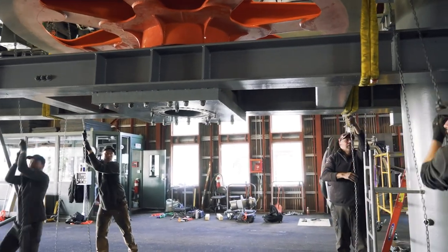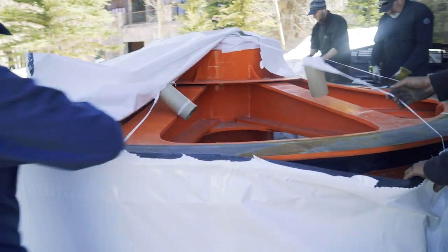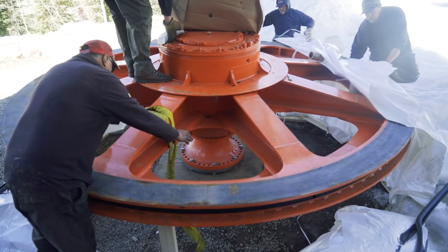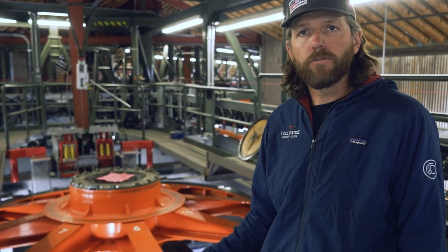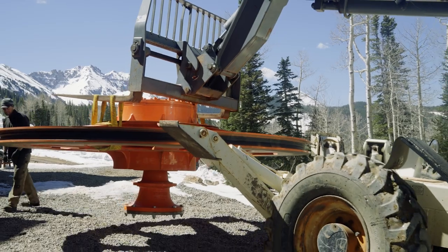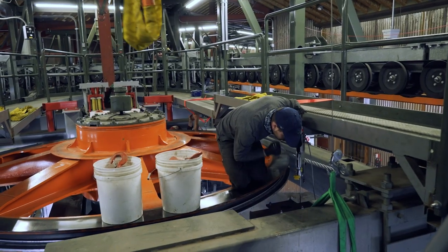Fortunately, back in September of 2020 we reached out to Doppelmayr to get a spare bull wheel, because we were concerned that if we did have a major failure of this component, we would be down for an extended amount of time. Obviously the gondola moves a lot of people, and having downtime is not something this destination wants — when it does go down, it's a challenge.